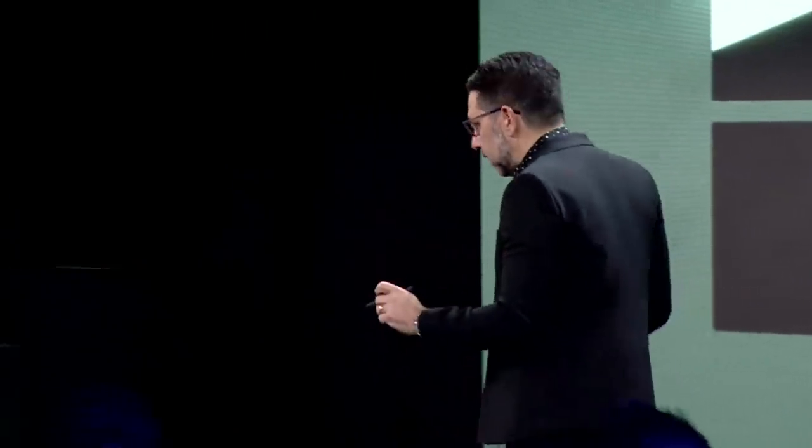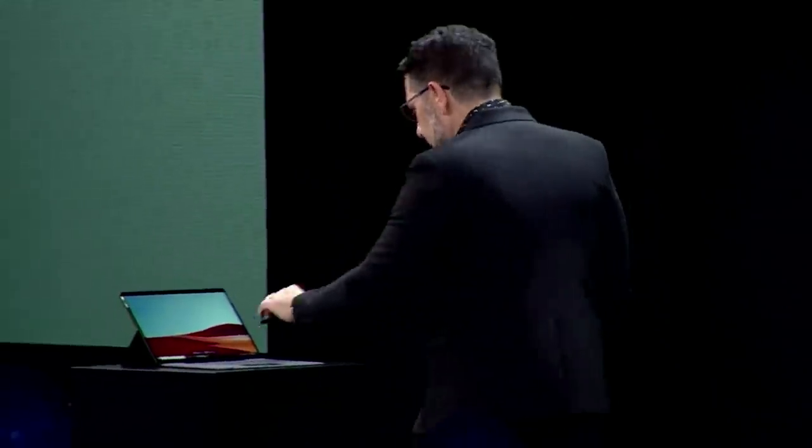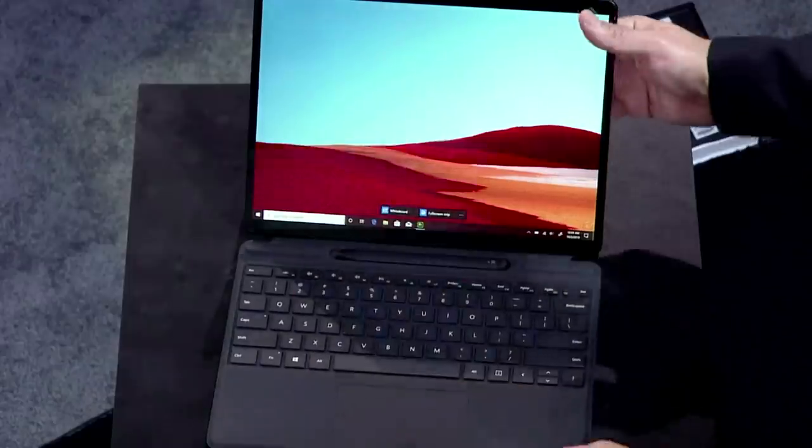And now with Surface Pro X, I just pull the pen out right there and start writing. I don't have to look for it — it's there forever. I put it in, it finds its spot, it starts charging. I close it, I take it with me. It is a very, very powerful scenario.